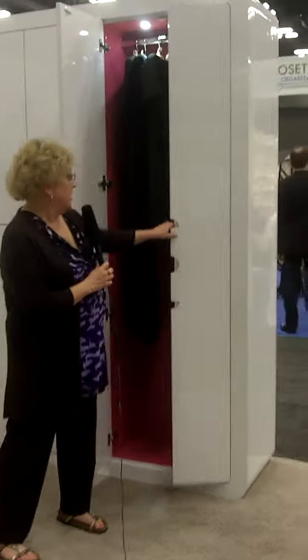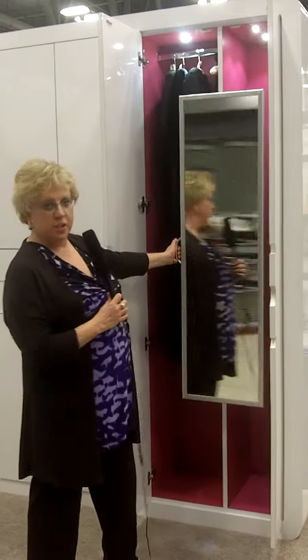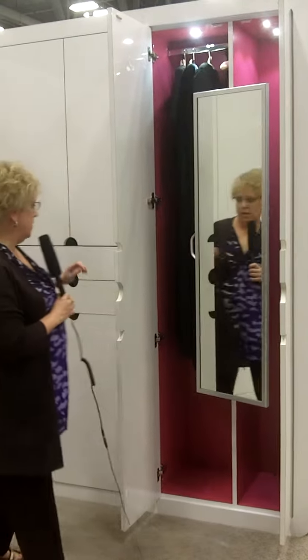Check this out. We've got a high gloss finish — look at that pink, look at the lights. We've got a mirror that tilts out. Awesome.